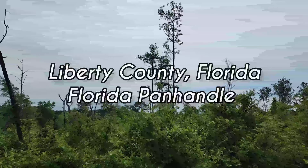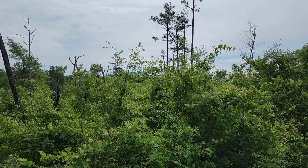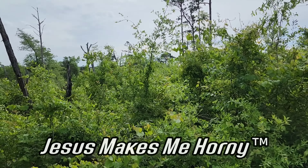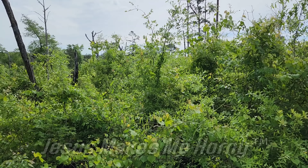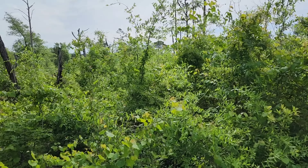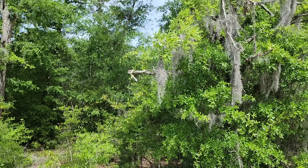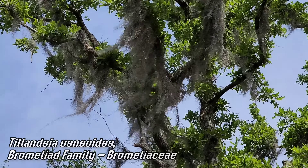Welcome to another episode of Crime Pays But Botany Doesn't. Greetings from beautiful Liberty County, Florida — home of the Jesus Makes Me Horny bumper sticker. That is a trademark bumper sticker, so don't get any ideas about bootlegging them yourself. We're in the panhandle, Florida panhandle. We're going to look at some interesting plants. We're with my friend Lily — she works for the Native Plant Society here. You can see we got just a plethora of Tillandsia usnioides up there.